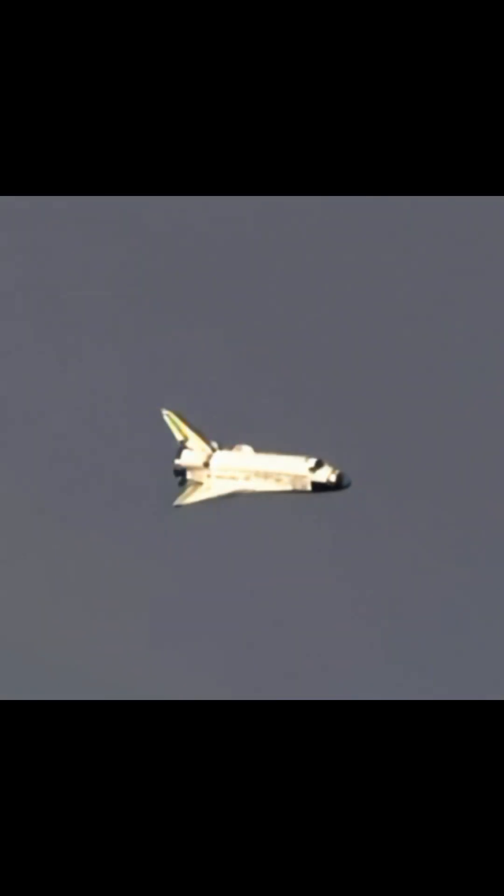Discovery, on at the 180. The slow gentle turn around the heading alignment circle. Commander Rick Sterko will soon align Discovery with runway 2-2. Time to touchdown: two minutes.